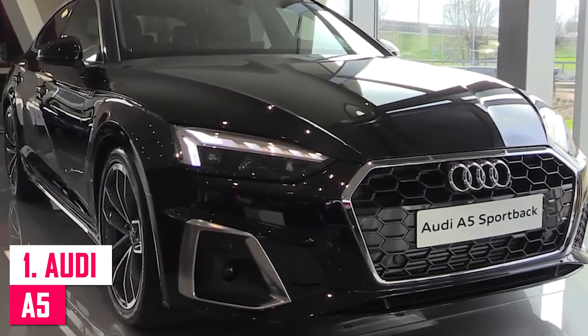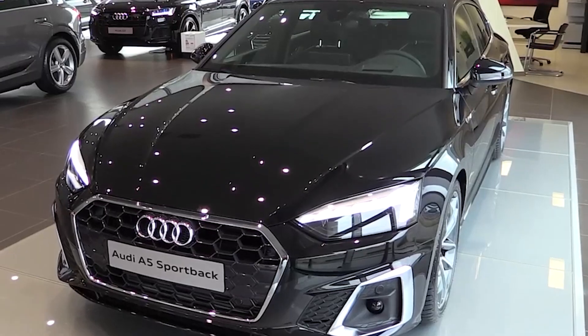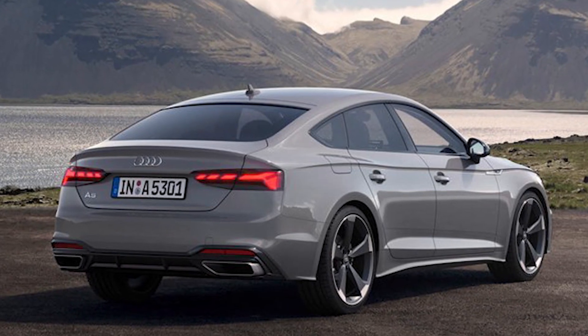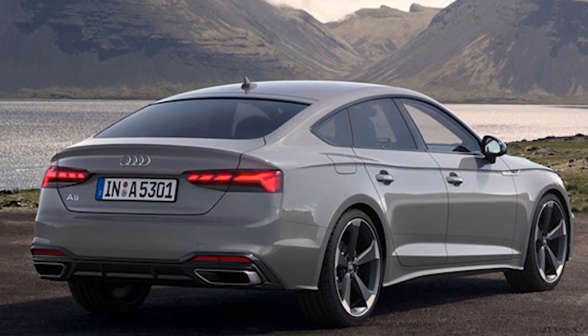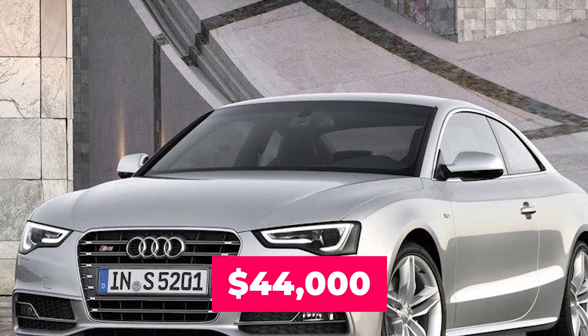Number one: Audi A5. Lindsay owns the cheapest car in her collection, a first-generation Audi A5. She most likely owned this car at the start of her career. The 2.0-liter turbocharged four-cylinder engine in the Audi A5 produces 211 horsepower and 258 pound-feet of torque. In 2011, the car cost her around $44,000.